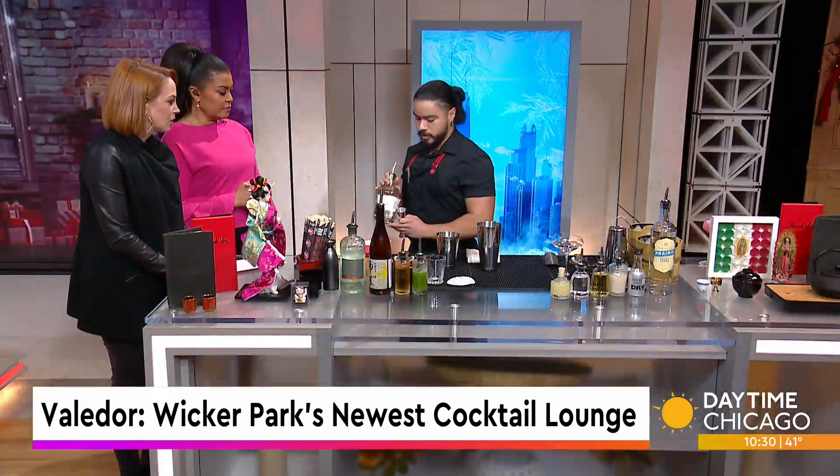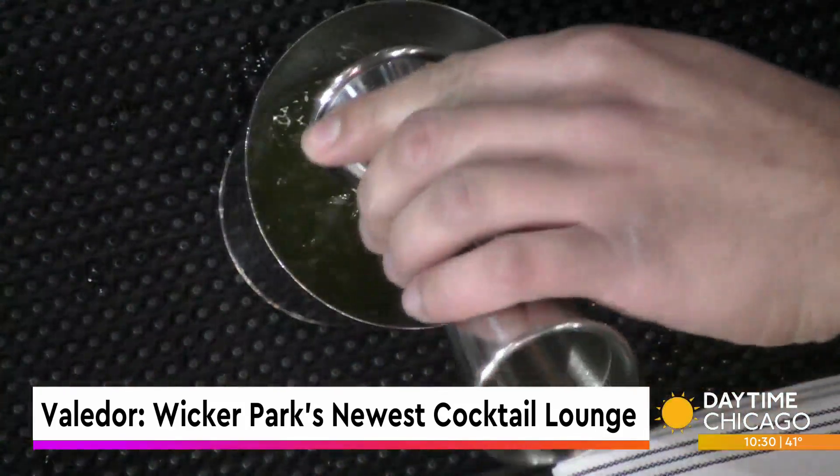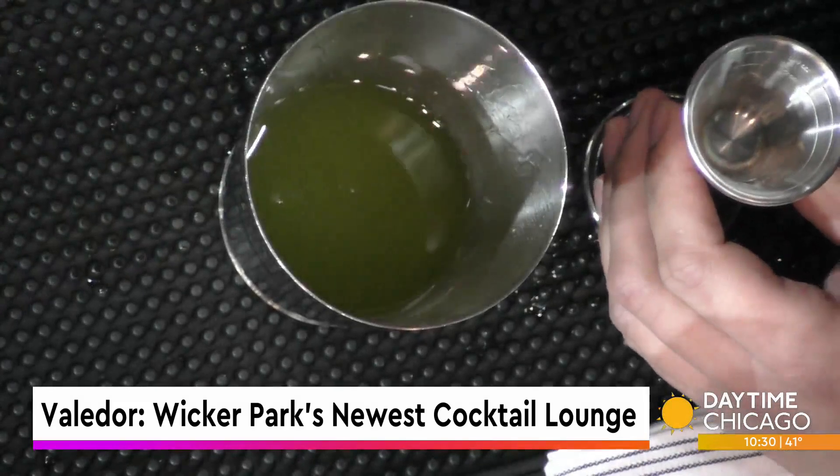Then we have a quarter ounce of shirol, which is an aloe vera liqueur. It has a nice hint of cucumber as well, so it just complements the cucumber. Is that high in ABV? It's a liqueur, so it's not too high.